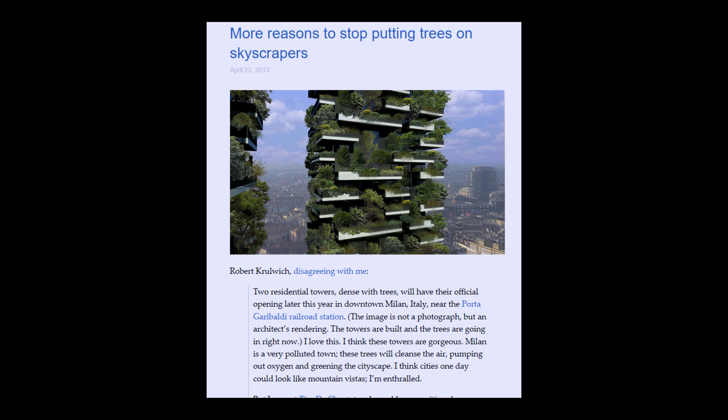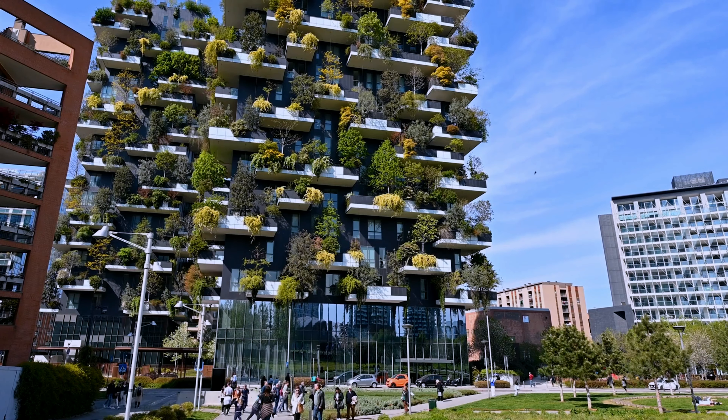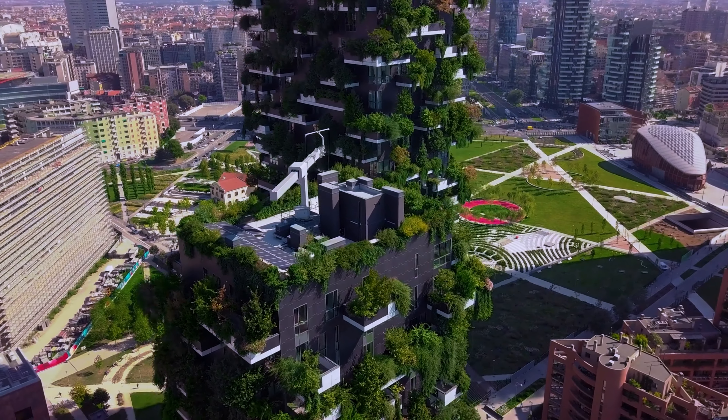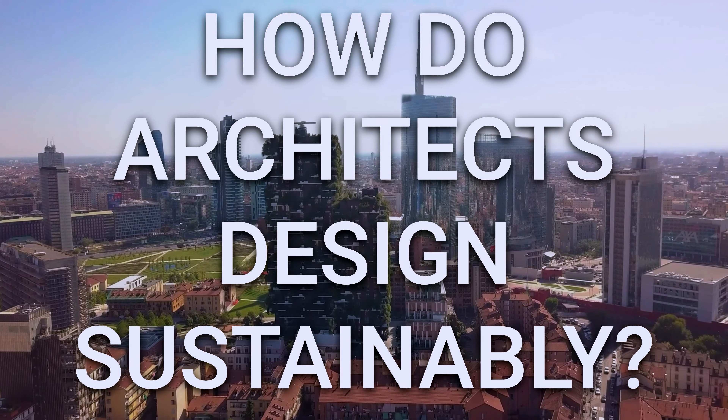How much energy is required to upkeep this building? How much material is used? The project started a very important conversation, and it can be distilled into one simple question: how do architects design sustainably? This video is a general overview of what architects consider when trying to design sustainably. It's divided into small self-contained points, so you can choose what you want to see.